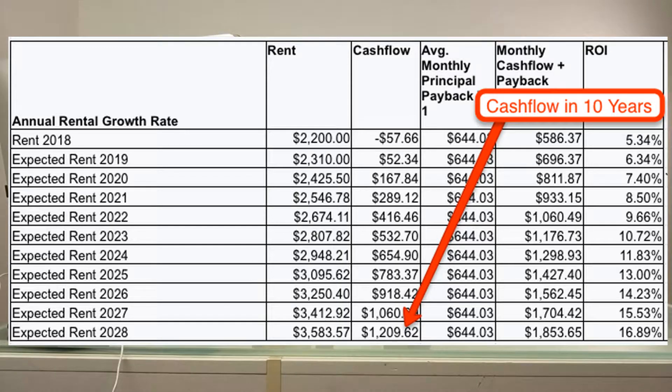Let's keep moving forward. What is this in 10 years? In 2028, we could be looking at potential rent of nearly $3,600 per month on this unit. That means cash flow of over $1,200 per month. And you have your average monthly principal payback as well. With those two numbers combined, we're generating over $1,850 per month of cash flow and principal payback. This is great news for the real estate investor, and this is why we always do things over the long run.